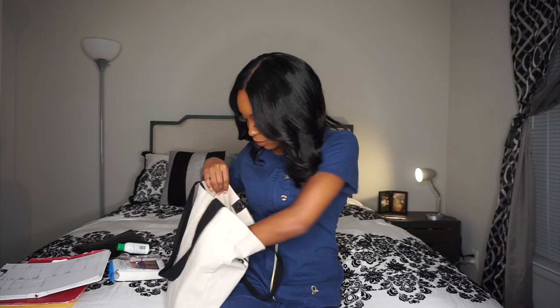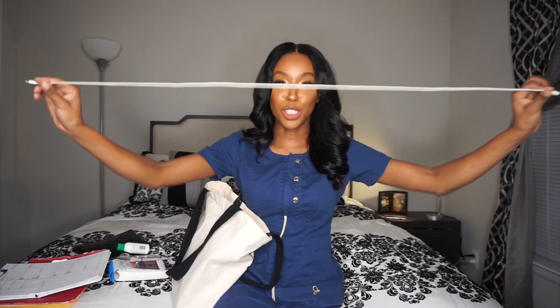Also, a charger cord. You're at work for 12 to 13 hours, so your phone may die. This comes in handy — it's one of those small things that really matters.